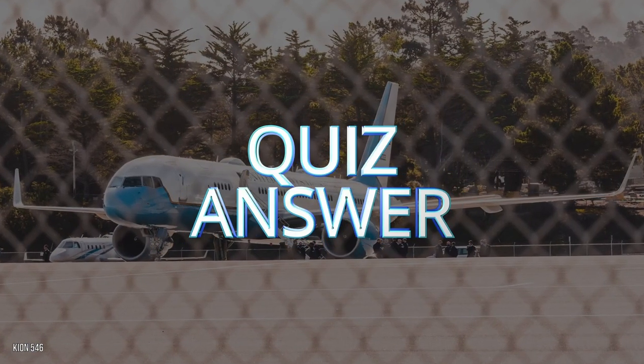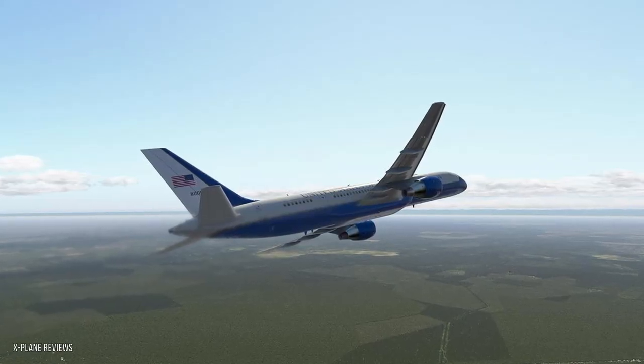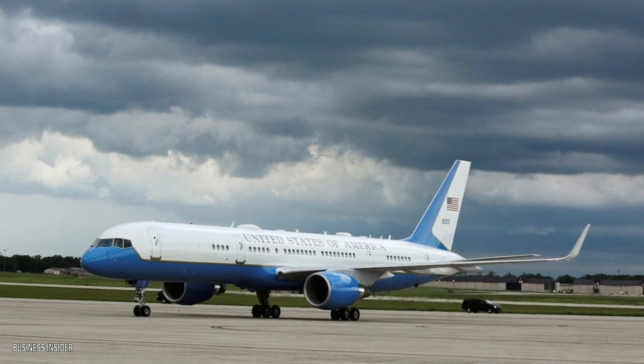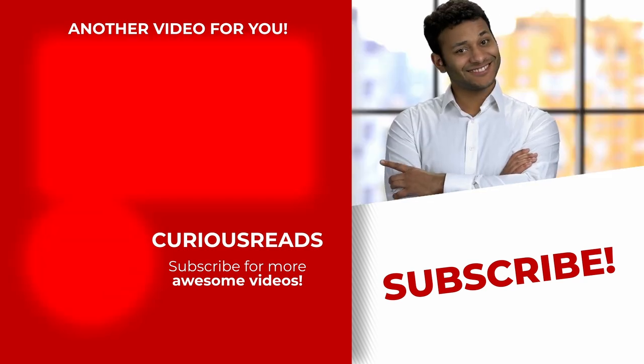And now for the moment you've been waiting for — the quiz answer. Earlier on, we asked you about the service life of Kamala's jet. If you guessed 25 years, you were right. These planes have been in service since June of 1998 and are slated for replacement soon. Click on the video to the left to watch reasons why Biden's new bus is so expensive. We'll see you there.